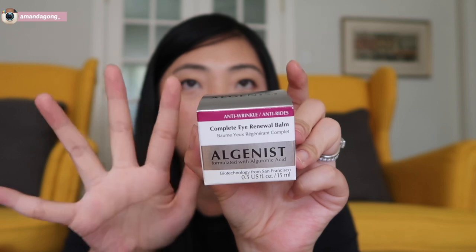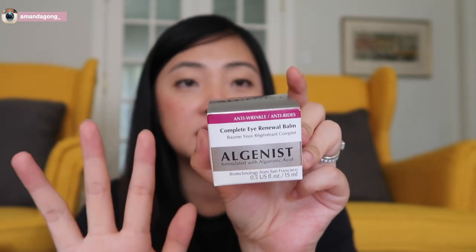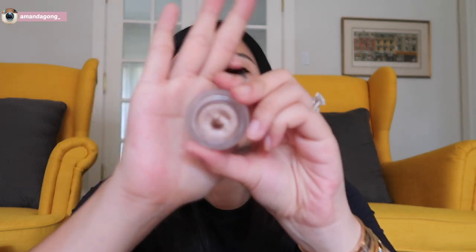Of course, I need to stock up on my favorite eye cream — the Complete Eye Renewal Balm from Algenist. I buy this every time Sephora has a sale. And then I got another makeup item. Except for lipsticks, I haven't bought any makeup for so long. I got the Charlotte Tilbury Eyes to Mesmerize eyeshadow pot in the color Marine Antoinette. It's one of those eyeshadows where you just put a layer on your eyelid and you're done — very easy.